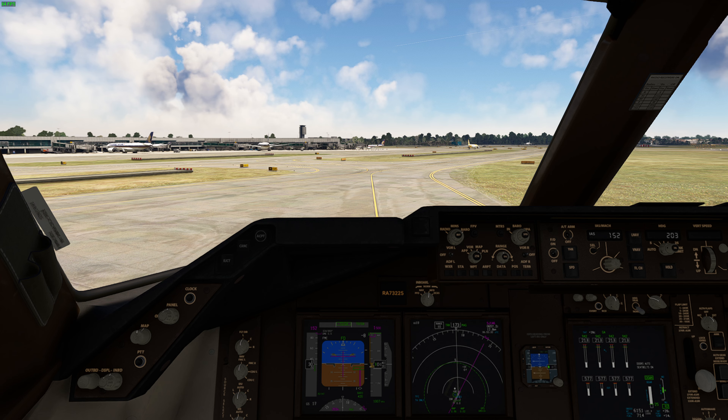UTR-326 India, you are not cleared to land. Clear the runway. UTR-326 India, contact ground on 127.275. 127.275, UTR-326 India.